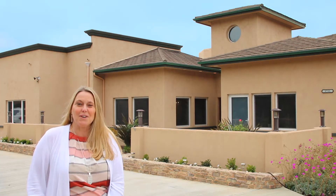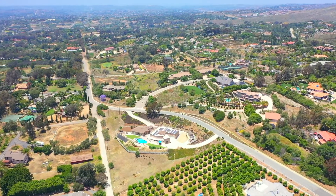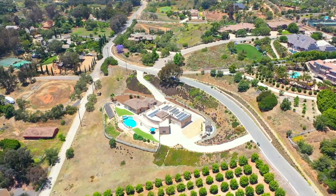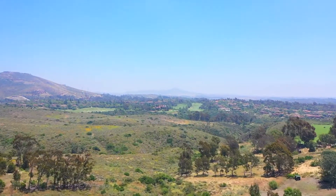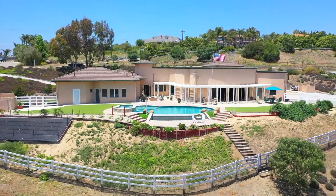Hi, I'm Carol Downing with the Carol Downing Group. Welcome to this extraordinary custom designed single-story estate on over two acres zoned equestrian in Olivenhain, showcasing grand scale living spaces, magnificent mountain views, infinity pool with hydrotherapy spa in a serene and private setting. Why don't you come on in and I'll show you around.